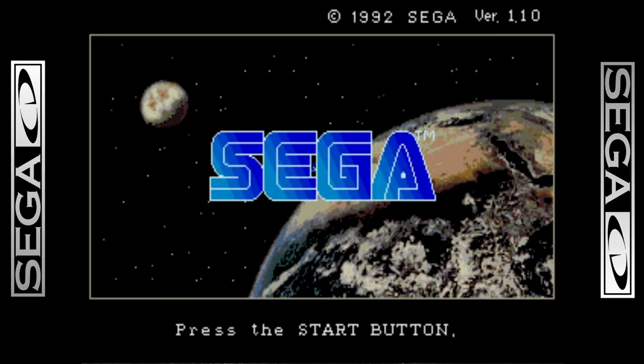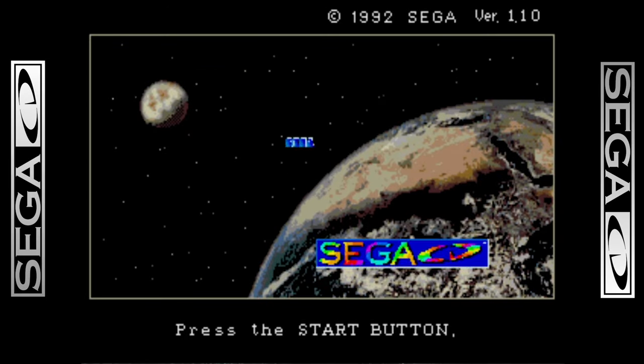For this first play, I'm going to be checking out Afterburner 3 for the Sega CD.